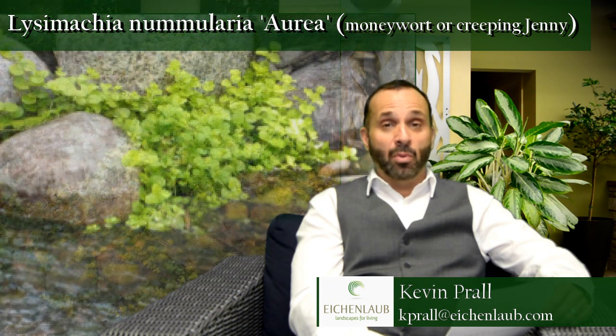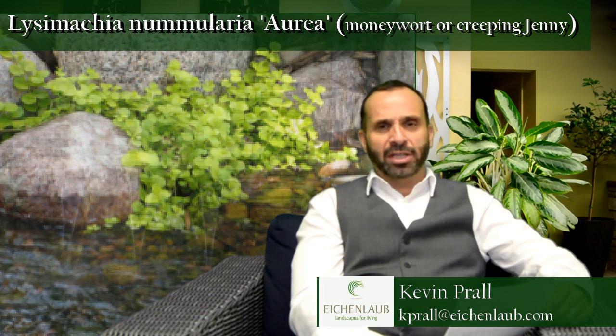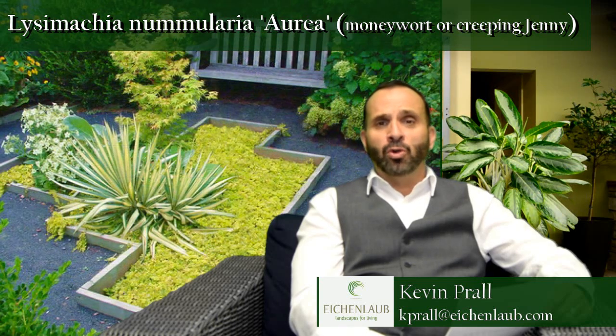Great ground cover. Terrific plant in between stepping stones. Tends to take average to really moist, almost wet soils, and it will perform pretty well. Almost evergreen — by the end of winter it kind of browns out a bit, but it leaves out really quickly in the spring. This plant does have a yellow flower, but it tends to be lost in the goldish kind of foliage that this plant has.